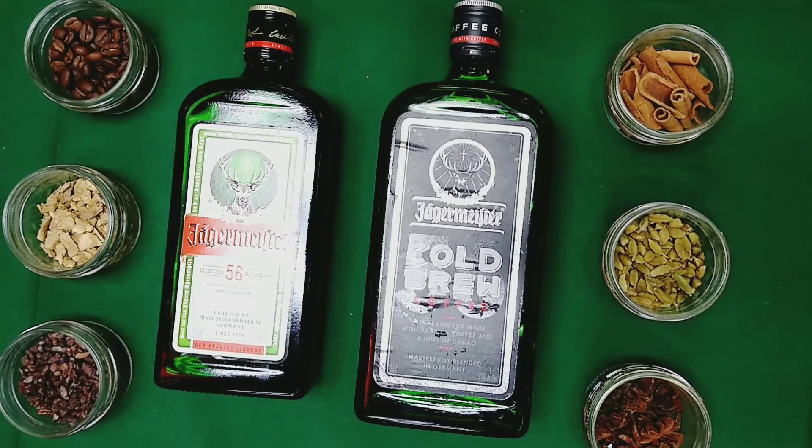It's a new iteration that they've brought out, and it's another copy, but bringing a totally different take with the Jägermeister behind it.